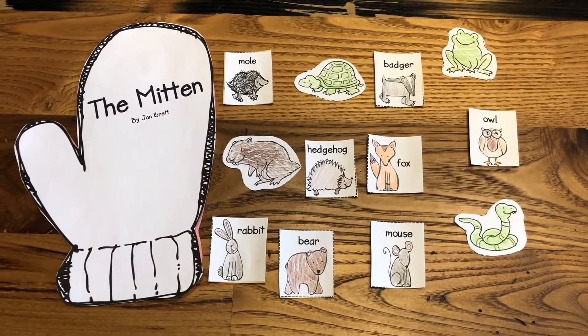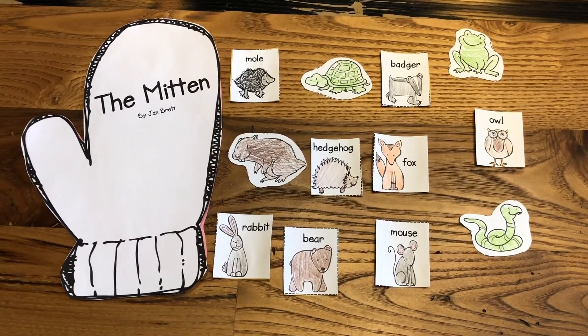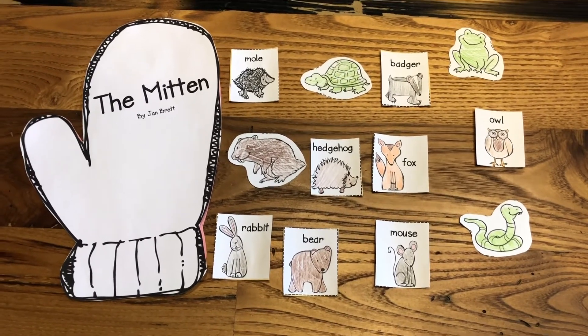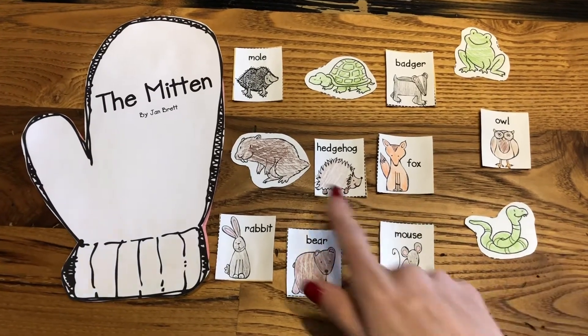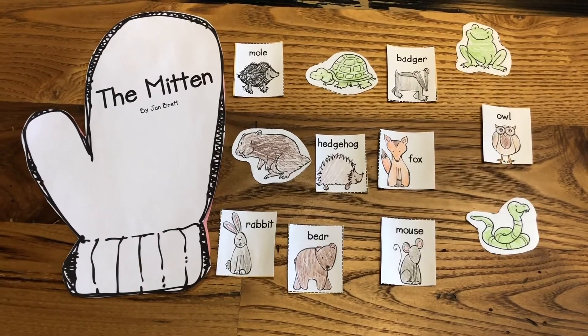Alright, friends. So now that we read the book The Mitten, I have a little activity that I was hoping you could help me with in sorting the animals to figure out which ones were in the story. I have a lot of animals here, but some of them were not in the story. Let's see if we can remember.